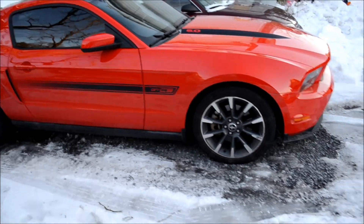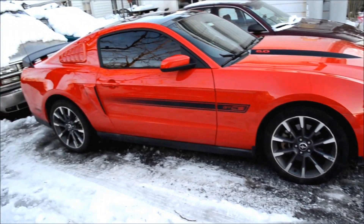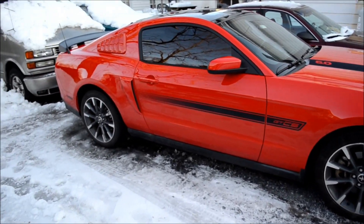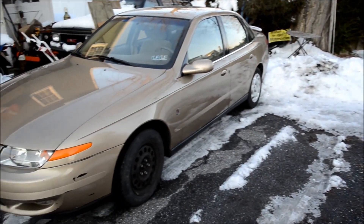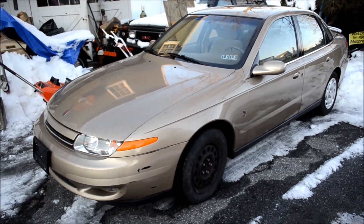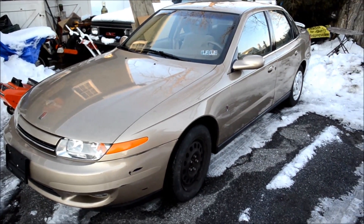Here's my primary vehicle right now, my 2012 Mustang GT California Special. But this is my everyday runaround vehicle for now, until it passes inspection.